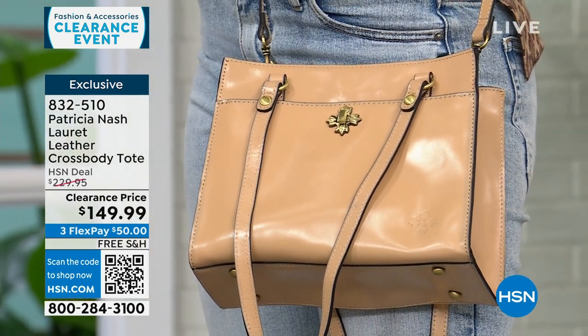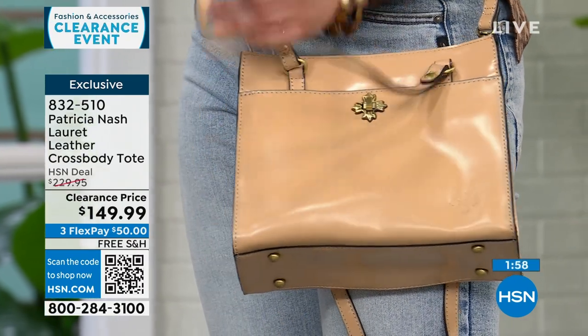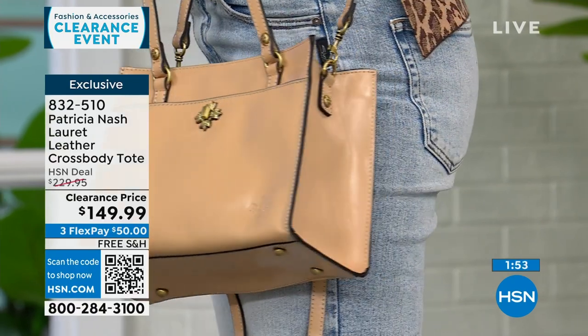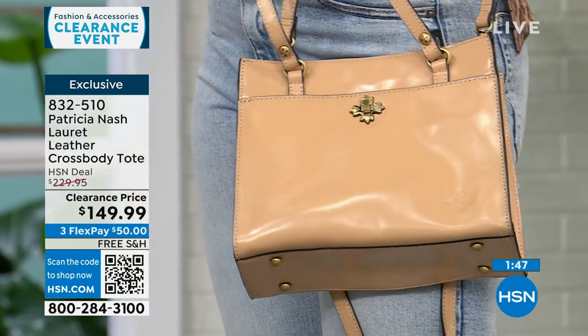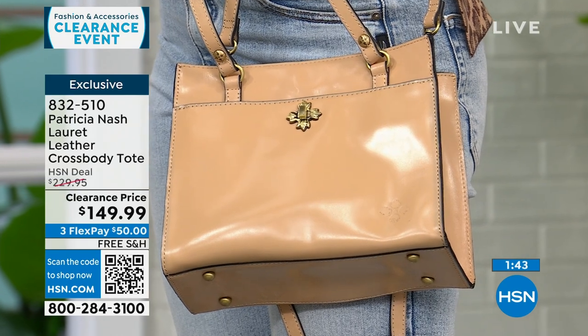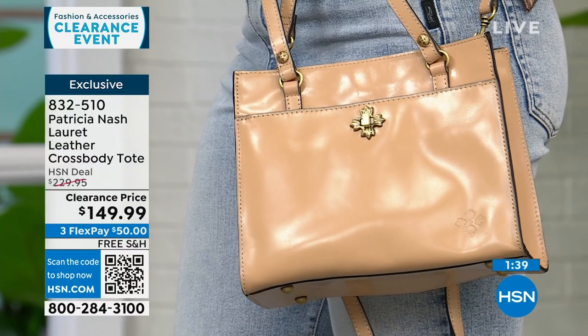Patricia is found in a lot of big high-end stores. She brought this bag just to HSN, so it's an exclusive. Even at $230, that was a deal for Patricia Nash — but it's on clearance today. For $50, you can already be wearing this bag. We'll ship it to you for free.